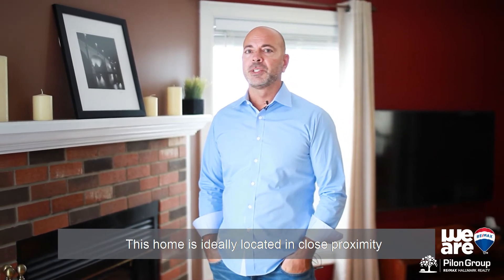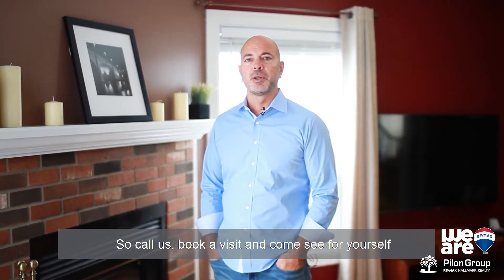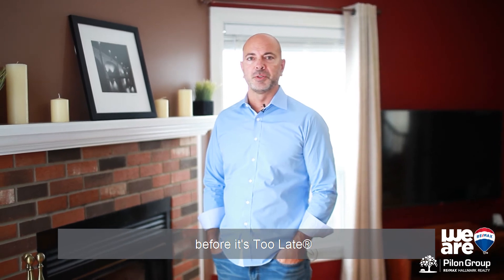Again, I'm Jason Peelum with the Peelum Group at RE/MAX Hallmark. This home is ideally located in close proximity to schools, parks, shopping, and transit. Call us, book a visit, and come see for yourself before it's too late.